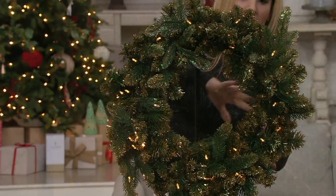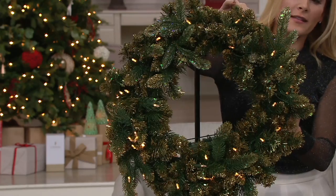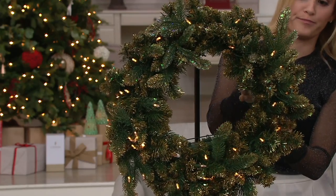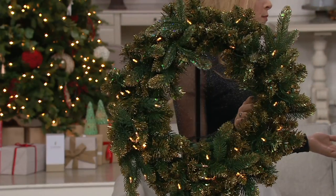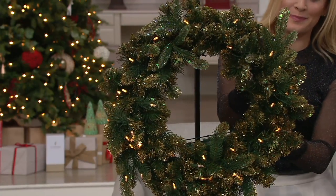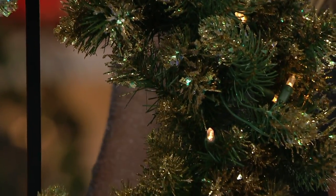What's so amazing about these is that you can choose the different light functionalities on all of them — it's 40 LED cool-to-touch lights. They don't burn out. Catherine went to the leading experts in the industry for their lighting and then just took the wreaths and the garland to the next level.